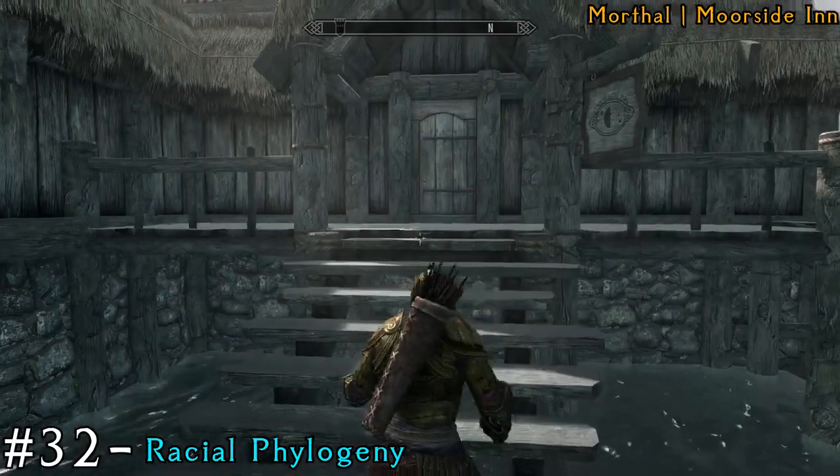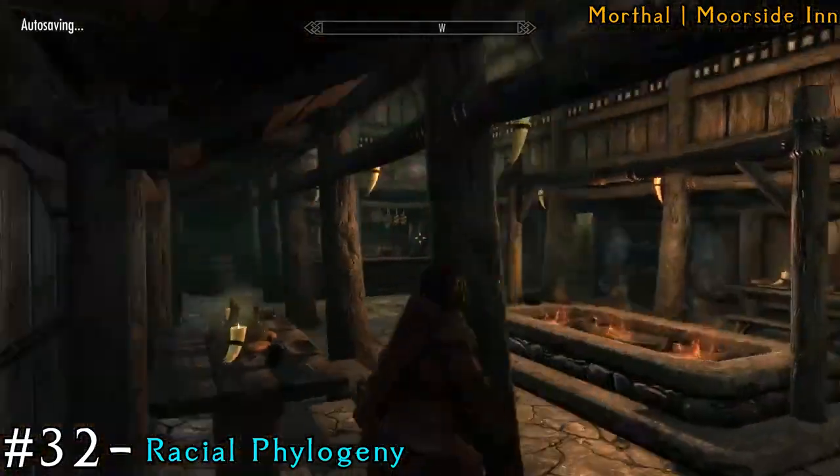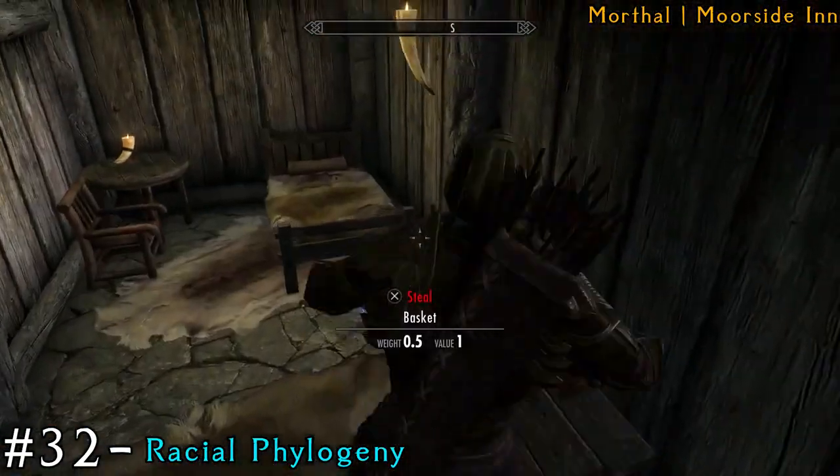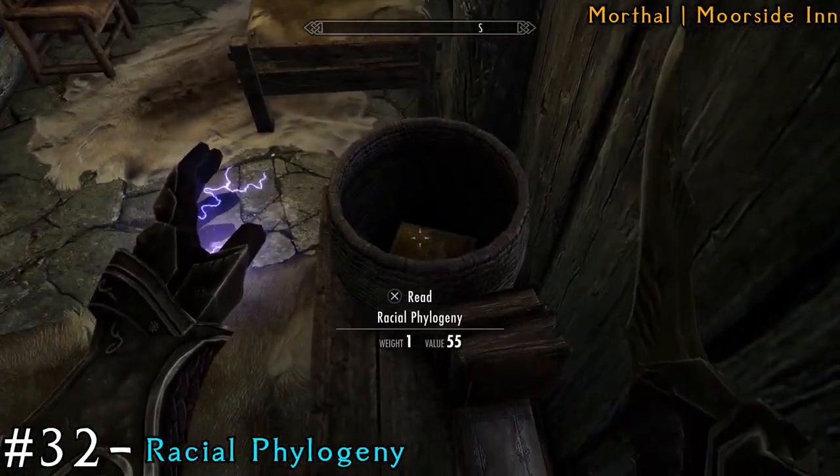We're then going to the Moorside Inn. Once you get inside, there's a room to your left, and then there's a table with a basket and the book is inside the basket.